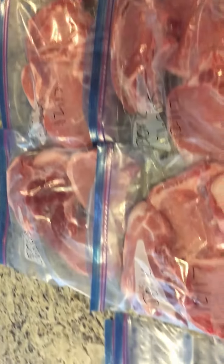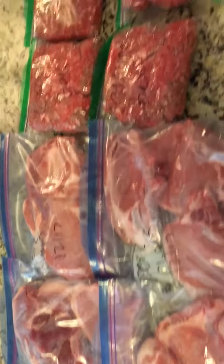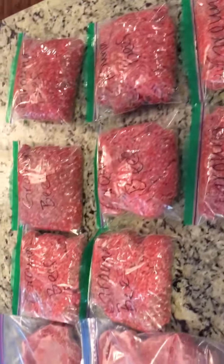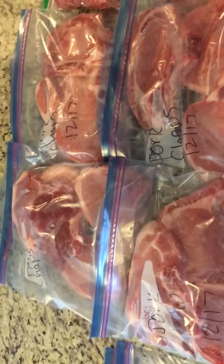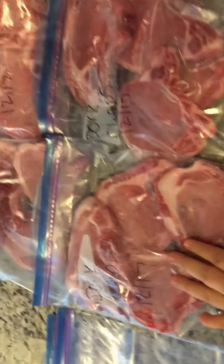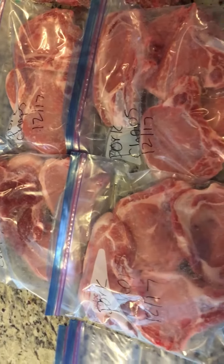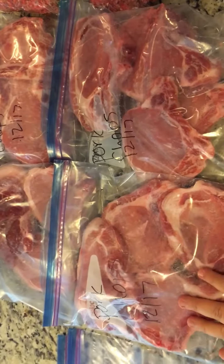I wanted to show you guys really quick what I do with all that meat that I got on sale earlier this morning. I have about $29-$30 worth of meat here and I portioned it out — just to give you an idea of how many meals we get. The two trays of pork chops are going to give us four meals with leftovers.